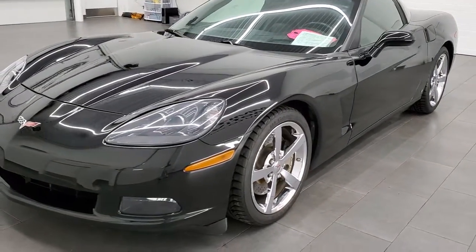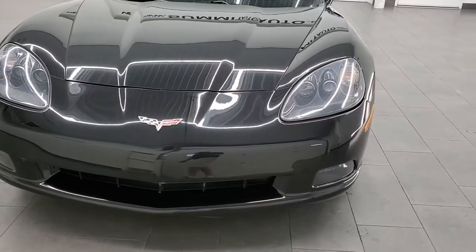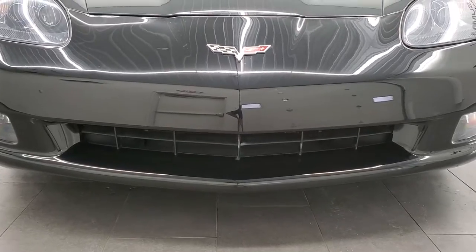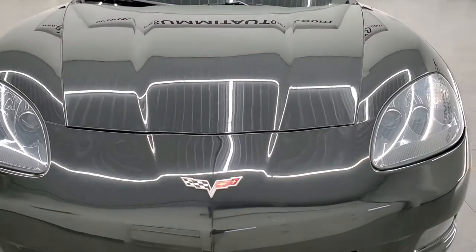This car has been fully safetied and inspected by our service shop, has a fresh oil and filter change, all the fluids have been checked and topped off, and this car is 100% ready to go. Black clear coat is the color.